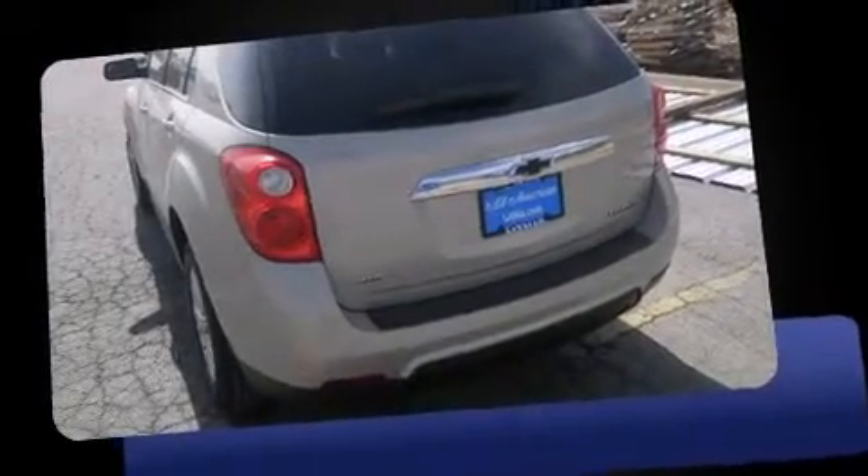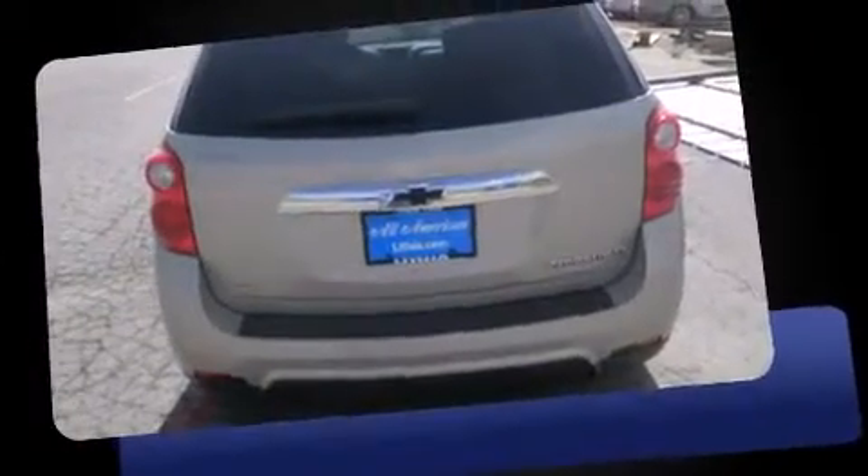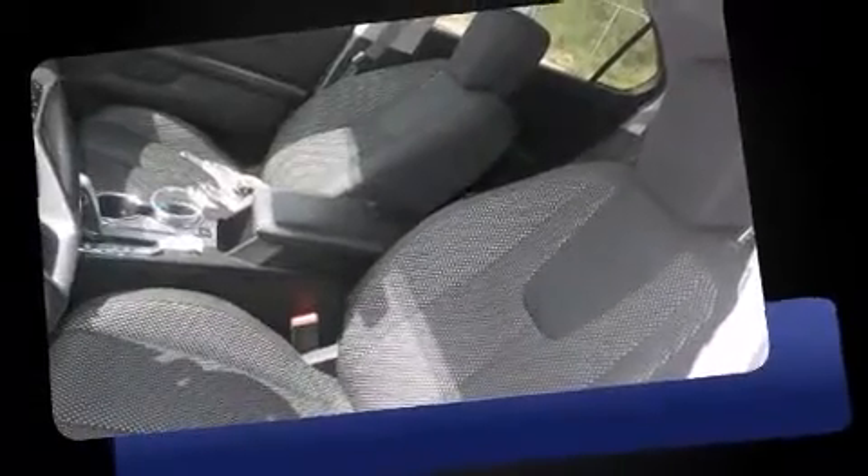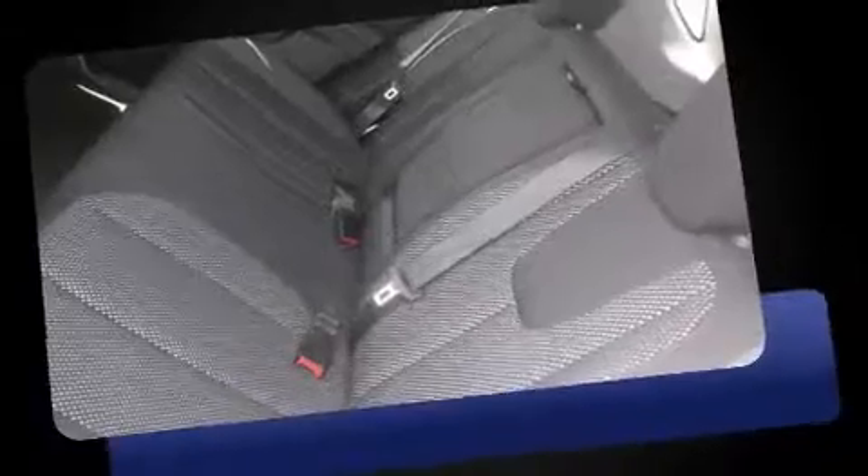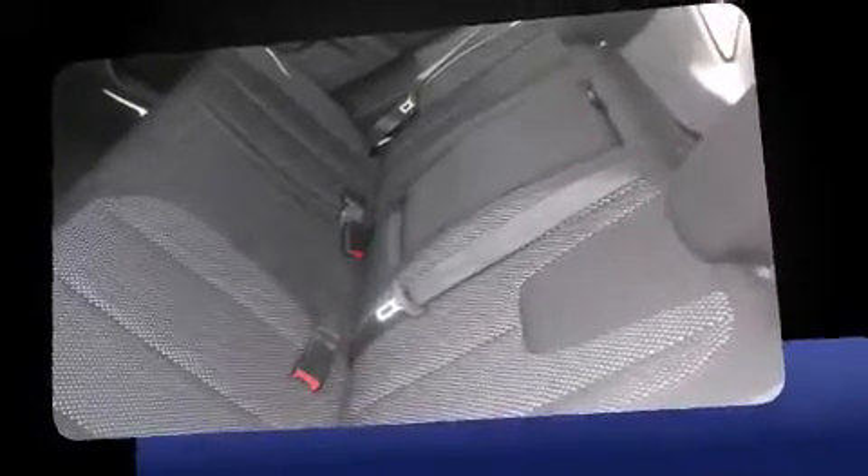Familiarize yourself with the 2012 Chevrolet Equinox. Smooth gear shifts are achieved thanks to the 2.4-liter four-cylinder engine. For added security, dynamic stability control supplements the drivetrain. It includes heated seats, variably intermittent wipers, a trip computer, and more.